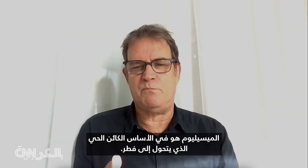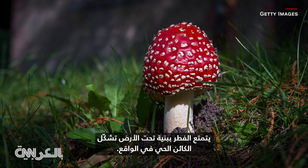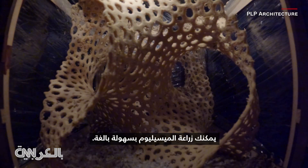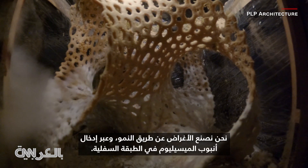Mycelium is basically the organism that flowers into mushrooms. Mushrooms have an underground structure that is actually the organism and it's a very clever structure. You can grow mycelium quite easily, so mycelium can be grown in our little laboratory setting.